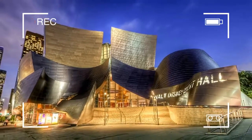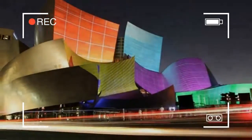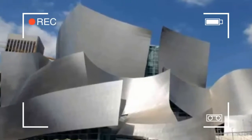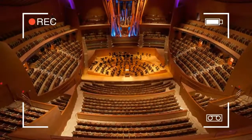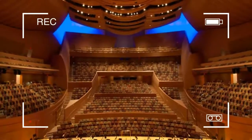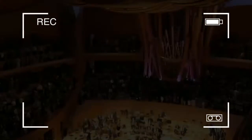In all, there are 72 stops, 109 ranks, and 6,125 pipes. Pipes range in size from a few inches to the longest being 32 feet (9.75 meters), which has a frequency of 16 hertz. The organ is a gift to the County of Los Angeles from Toyota Motor Sales, USA Inc.